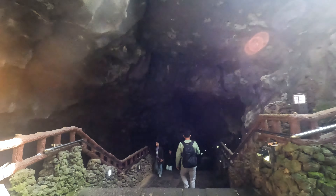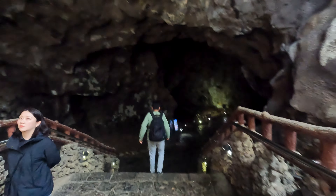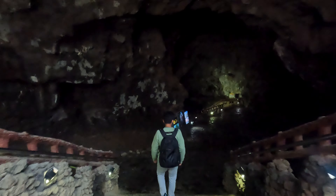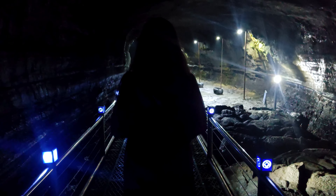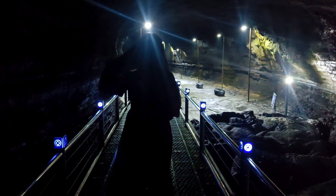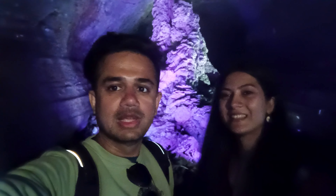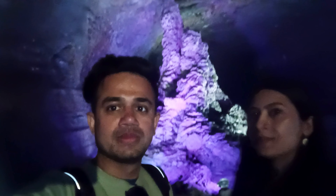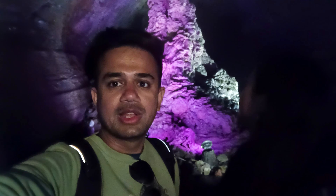Manjangul Cave is a UNESCO World Natural Heritage Site situated on Jeju Island and is considered one of the longest lava tubes in the world. Once you step inside, you will find different types of lava formations. This is the end point of the cave — it's about a 1 km walk inside.